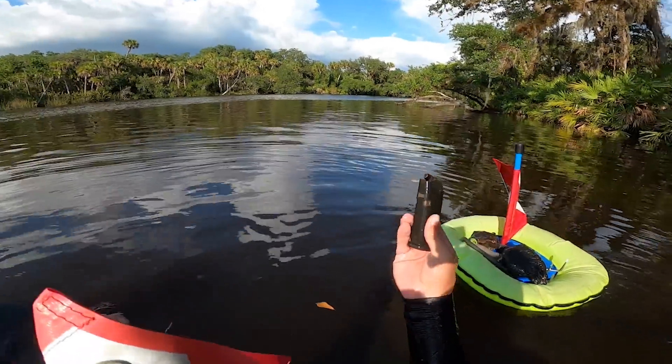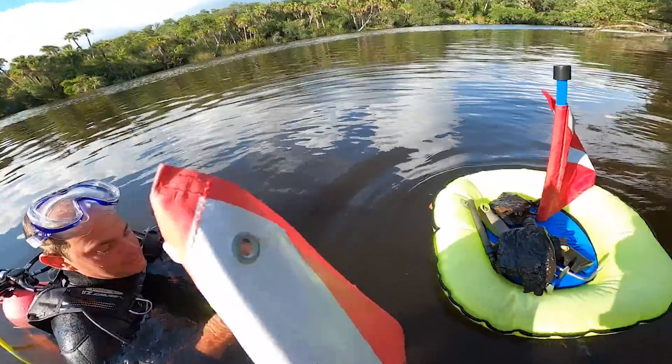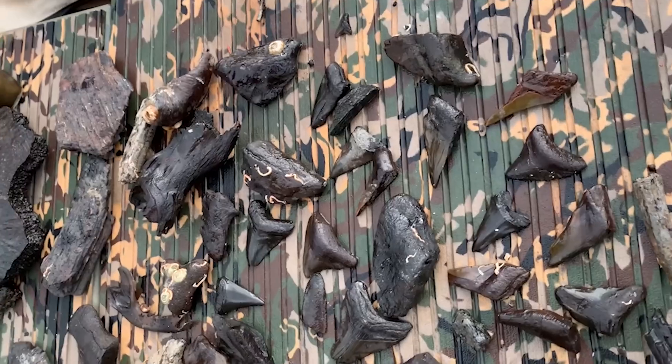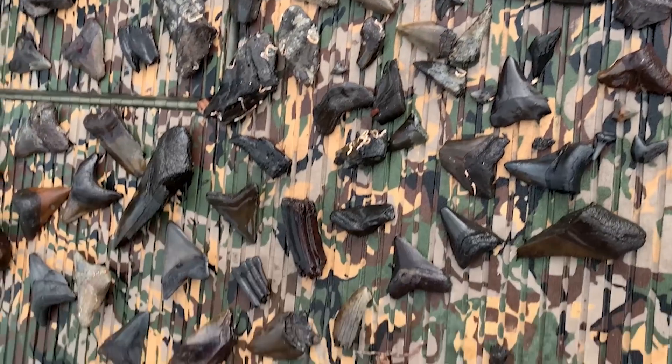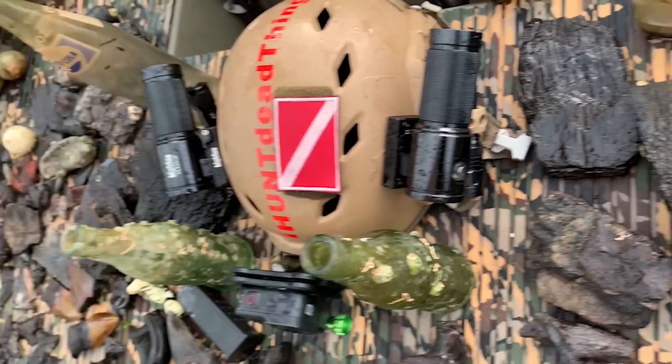Check it out — that's pretty cool. That's the second full clip I've gotten. Really? Yeah, I think the other one was this river too. There's the dive. What a way to end the day.